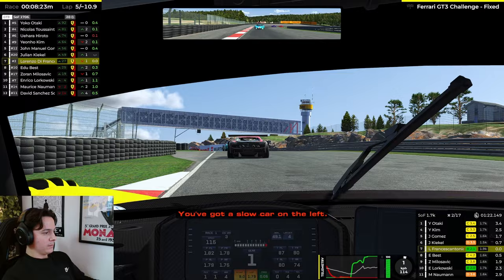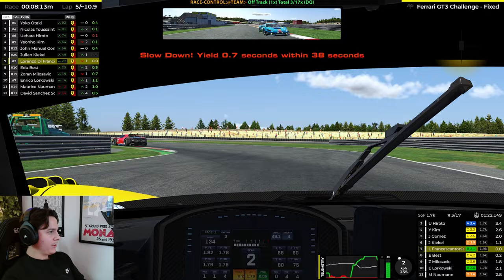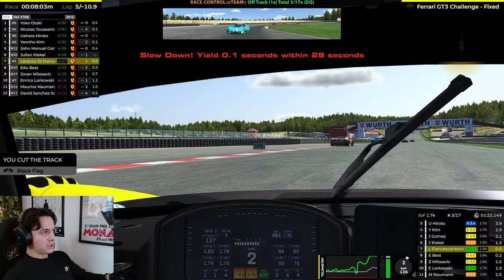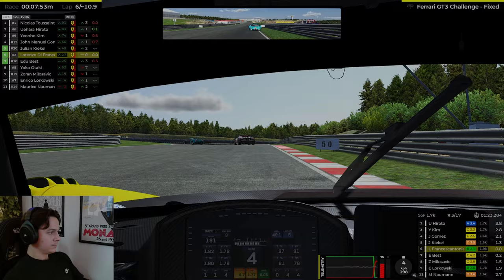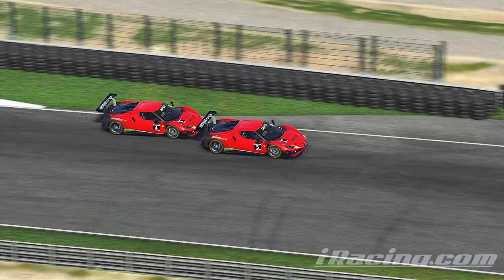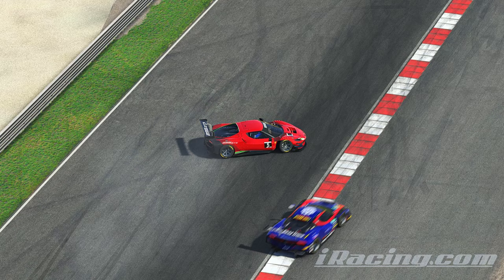There's an incident ahead — we managed to get around that guy but went wide and had to give back the time gained, picking up another slowdown penalty, which I managed to get rid of efficiently. Let's check out what happened: this was a battle between Yoko Otaki and Nicolas Toussaint, in P1 and P2 respectively. Coming into turn 11, Toussaint rear-ends Yoko, causing him to spin and parking his car in the middle of the track. Fortunately he held his brakes and didn't move, so we could get by safely — and that is not the only freebie we would get.